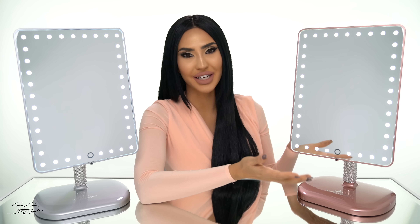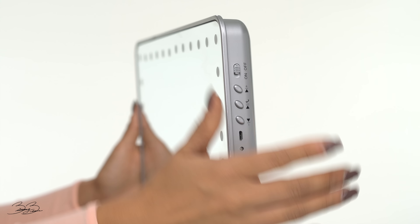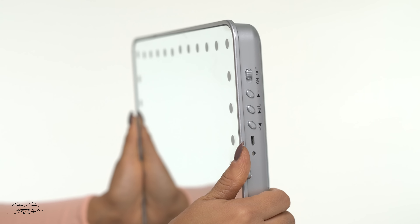What's really awesome about this vanity is you can actually turn it from horizontal to vertical in just seconds based on your preference.